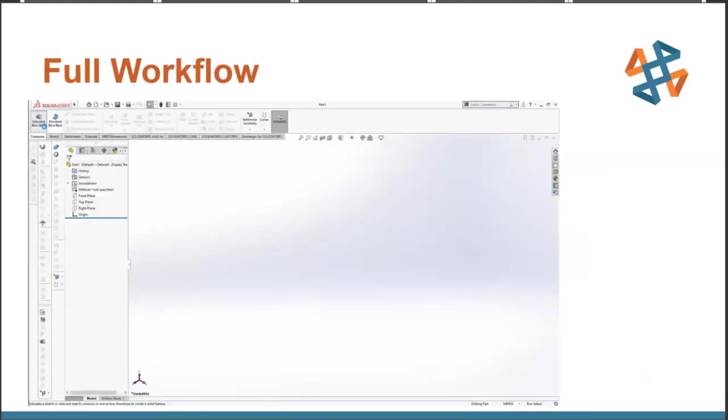Now let's take a full workflow look from A to Z. I'm going to quickly design a part in SolidWorks — in this case a concept of an automotive center console screen — and then bring it into Rhino, texture it up, and prepare a full file to print, so you can see what a complete end-to-end workflow looks like.